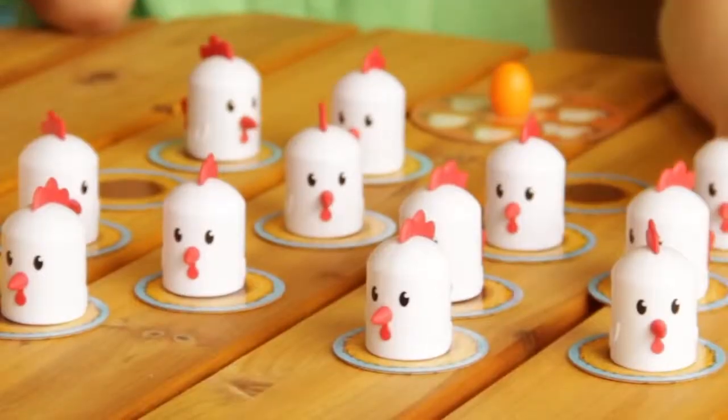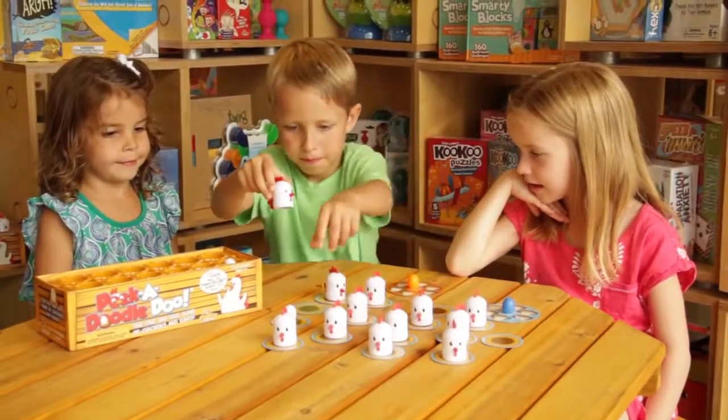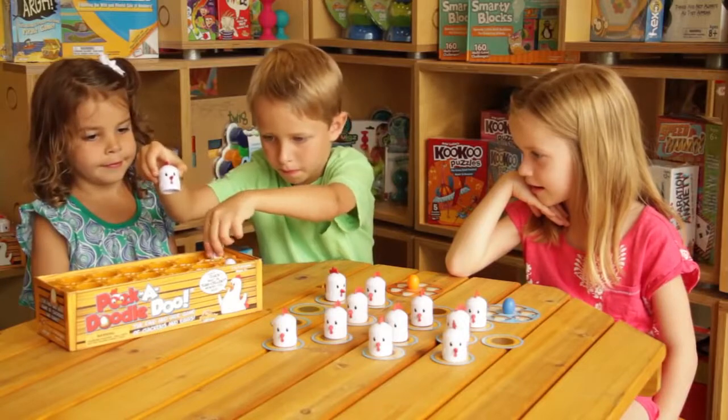Off you go, little farmers. Fidgety chickens are wondering who will rule the roost. With Peek-a-doodle-doo, a my-first game for your clever little farmer.